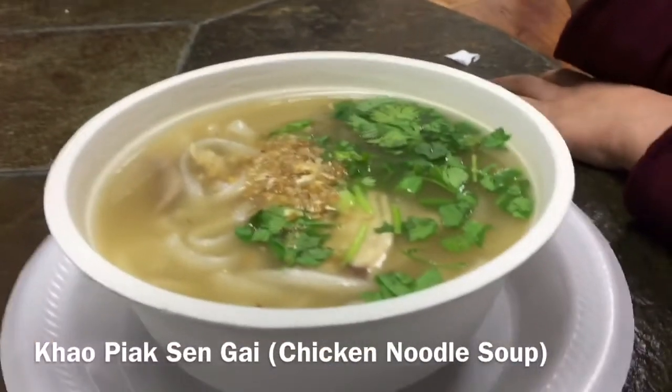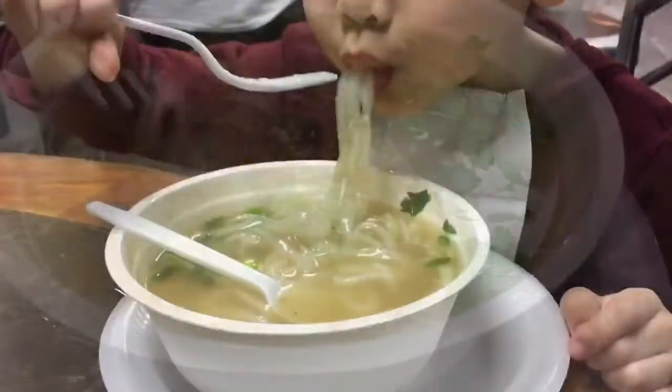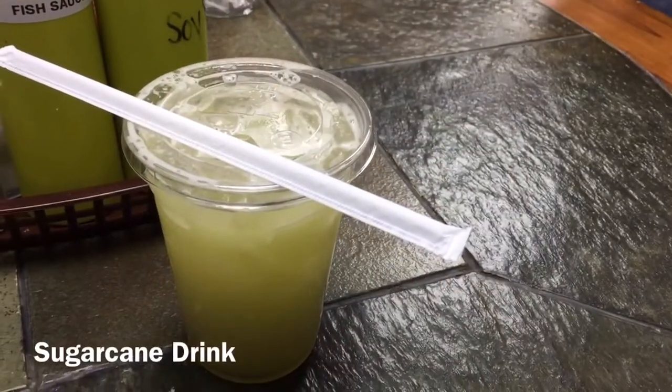This restaurant is called the Lao Kitchen. We ordered the biexen gai. The noodles were homemade. I was thrilled that they had fresh sugarcane drink.